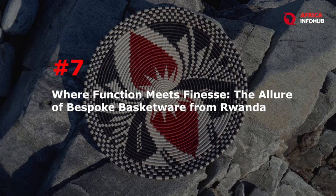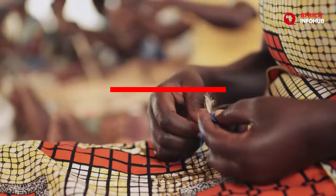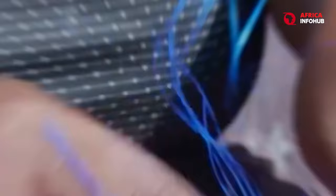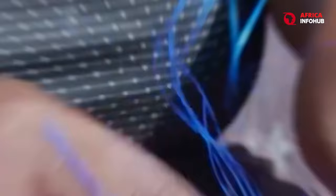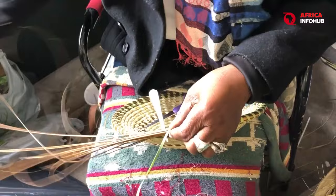Number 7: Where Function Meets Finesse — The Allure of Bespoke Basketware from Rwanda. In the rolling hills of Rwanda, skilled artisans transform humble materials like sisal and banana fibers into breathtaking works of art. Rwandan basketware is not just about functionality; it's a canvas for intricate geometric patterns and vibrant colors, each basket telling a story passed down through generations. The weaving process is a labor of love, requiring meticulous attention to detail and a deep understanding of the natural fibers.